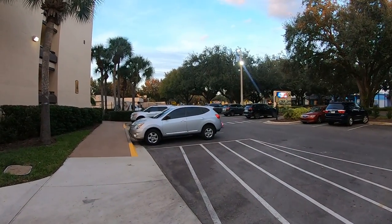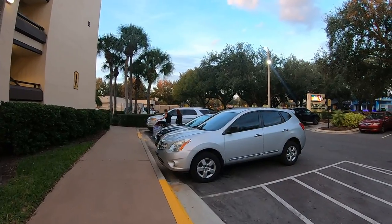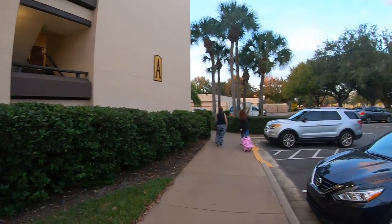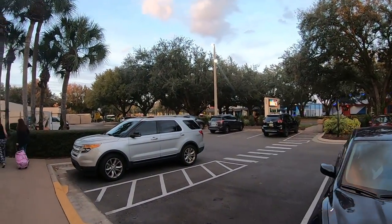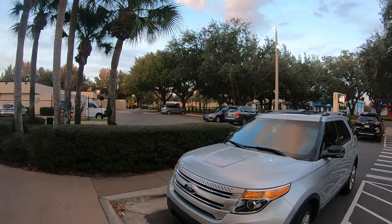A little further down you've got Pointe Orlando a little bit behind us. The I-Drive area — so you can sort of come out here from the B building and just nip across the road straight onto I-Drive rather than going through the lobby and reception area. That's what we normally do. And there's an iRide trolley going up.